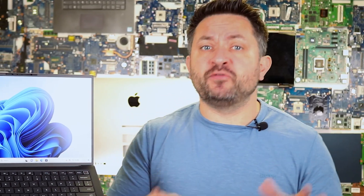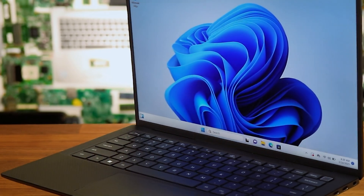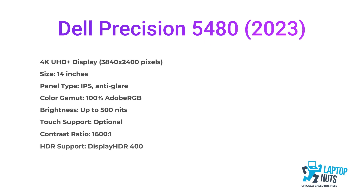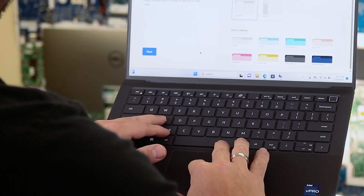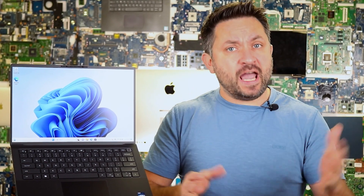Dell has equipped the Precision 5480 with a pretty good screen. It features a 14-inch panel with a 16:10 aspect ratio and a resolution of either 1920x1200 or 3840x2400, depending on the configuration. The top-tier 4K version offers 100% sRGB and Adobe RGB coverage. Viewing angles are great and brightness goes up to 500 nits. My version comes with a 1920x1200 display — a solid screen comfortable to work on, also reaching 500 nits and covering 100% sRGB. It consumes fewer resources and extends battery life when unplugged.